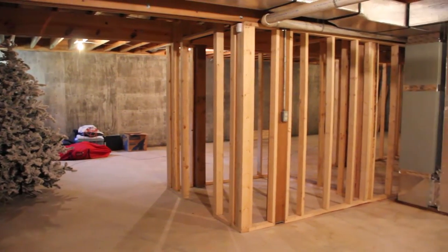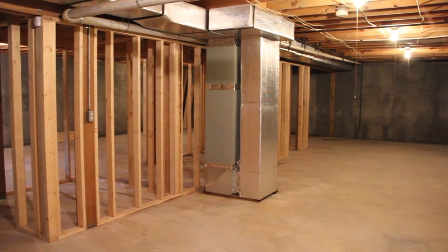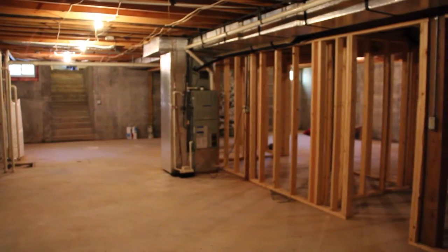And here's another bonus with this house — a full basement, unfinished, but easily converted to additional bedrooms, a recreation room, or workout room.